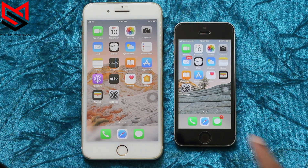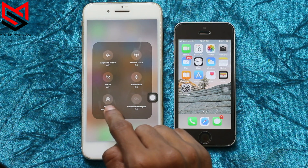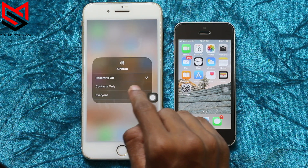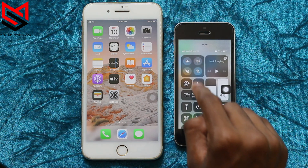The third and most useful feature: AirDrop. To turn on AirDrop, scroll up your control center, long press on the network option, and turn it on as 'Everyone.' With AirDrop you can send photos, videos, and files.